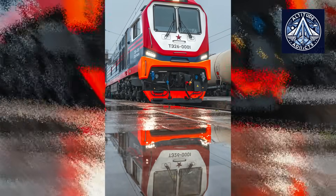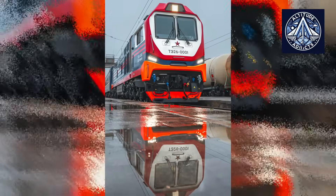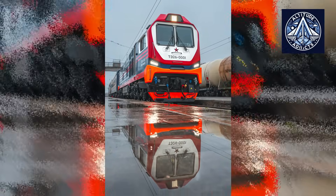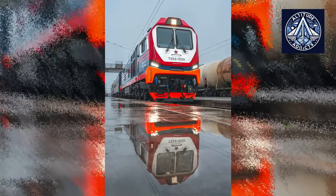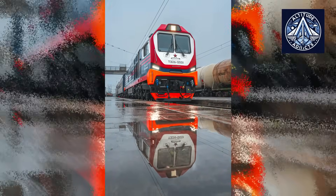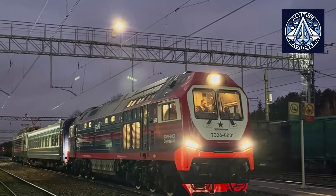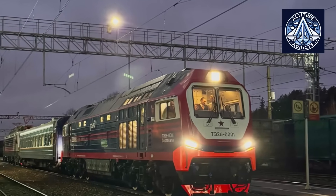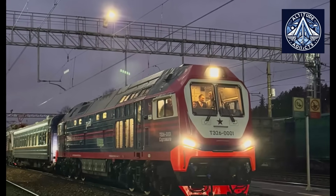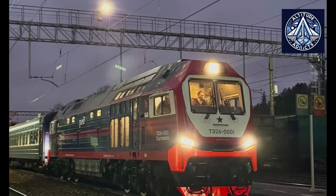This configuration additionally facilitates multi-unit operation, enabling two or more TE26 locomotives to be managed from a single cab, an essential capability for carrying exceptionally heavy trains in industrial areas and mountainous regions. The TE26 project is distinguished by the inclusion of over 90% domestic components, representing a major accomplishment in Russia's strategic initiative to diminish reliance on imported machinery and technology.